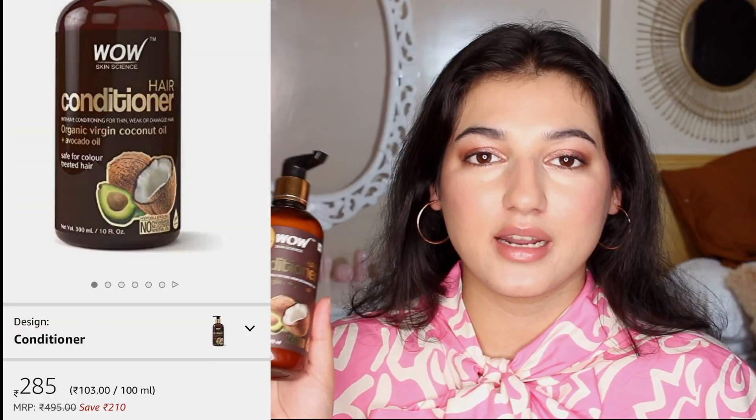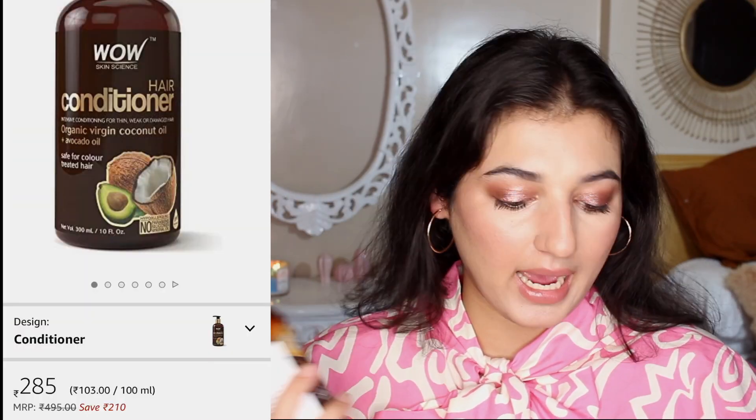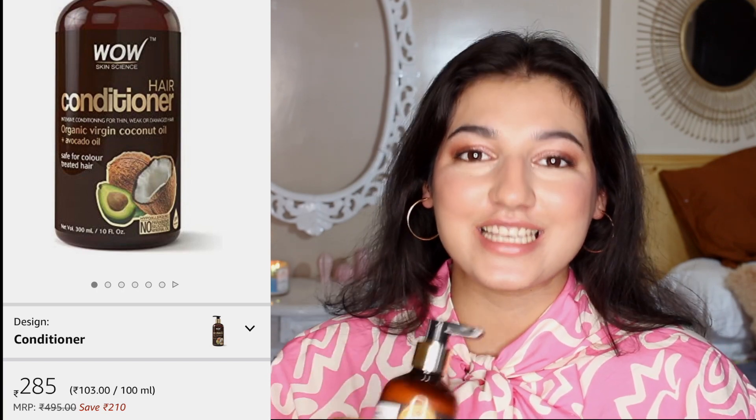This product is also really good — no parabens, no sulfates, so it's quite good in that way too. This is probably my third or fourth bottle. It has 300ml of product and it cost me only 286 rupees.